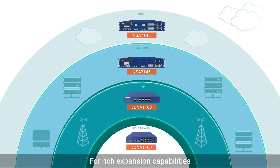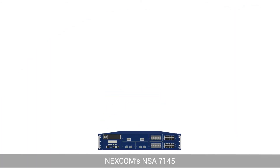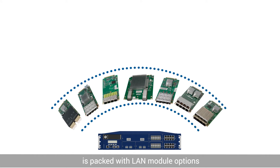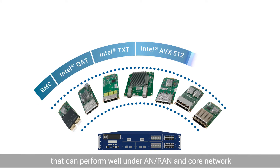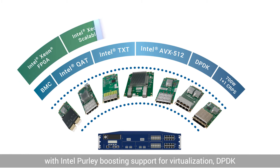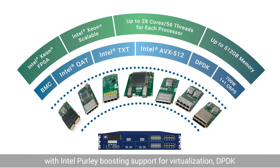For rich expansion capabilities, Nexcom's NSA-7145 is packed with LAN module options that can perform well under RAN and CORE network, with Intel purely boosting support for virtualization, DPDK, and acceleration and compression of cryptographic workload.